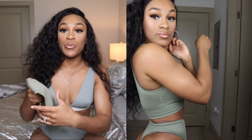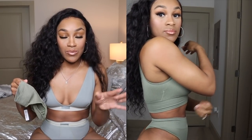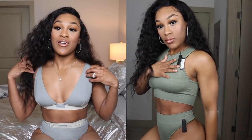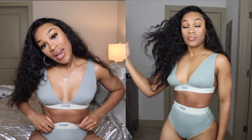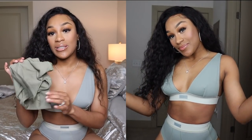I was worried it wouldn't fit me but my upper body really is tiny. Last but not least is this two-piece I'm wearing from the cotton collection in the color mineral. My top is a small because they didn't have extra smalls left, and my bottom is an extra extra small. You guys know how much I love my Skims.